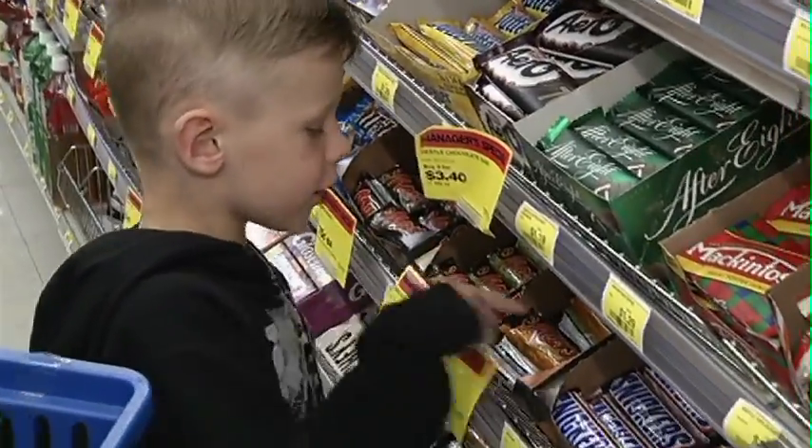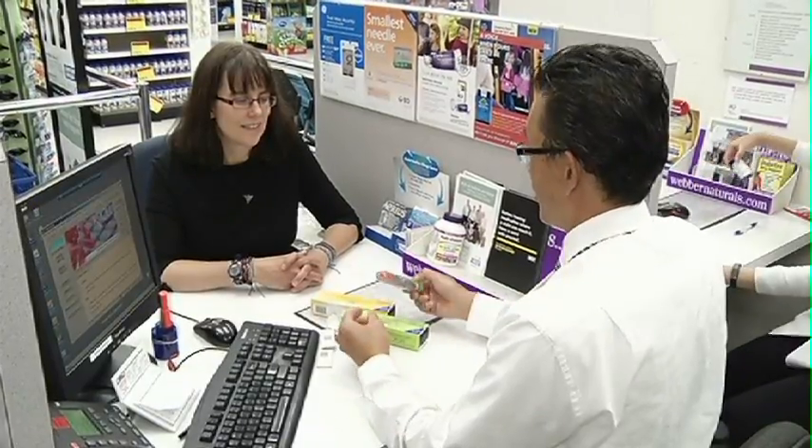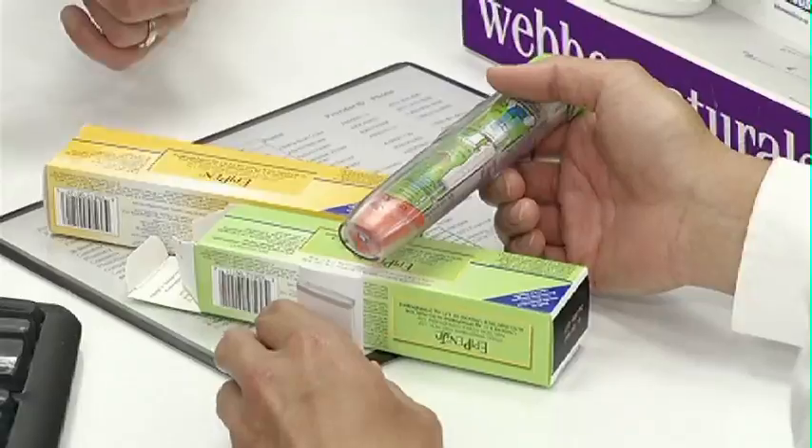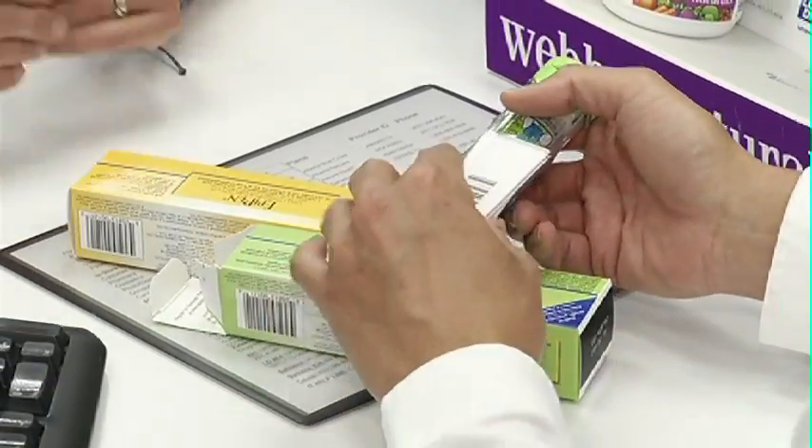No nuts! One of the things with EpiPens — the idea is that they're supposed to be more of an insurance. They're not like a drug that you plan on using. You hope you never use it.